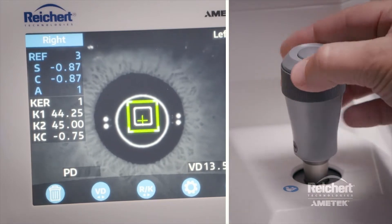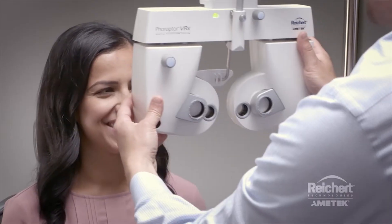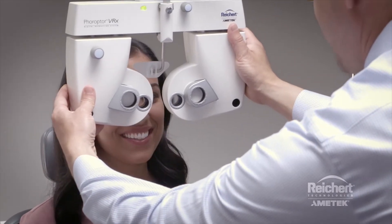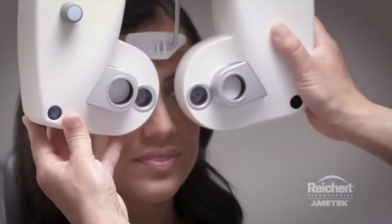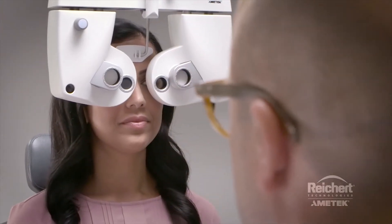There was no doubt that we wanted the most modern, high-tech equipment we could find, and the Phoropter VRX was just what we were looking for. The versatility is amazing — this instrument will fit your style of how you like to refract, and it may even cause you to find a better way than you've done throughout your career.